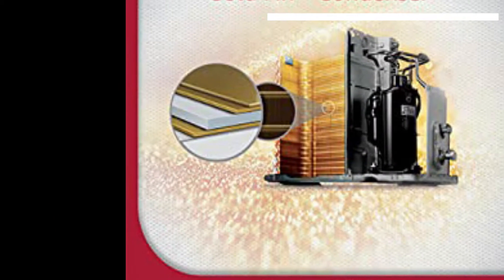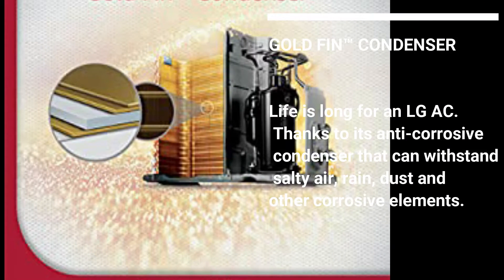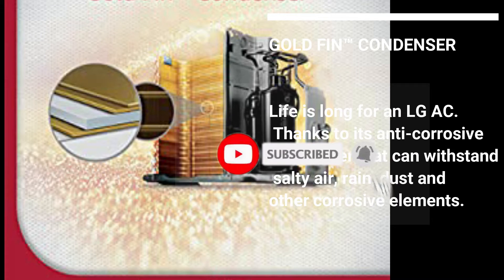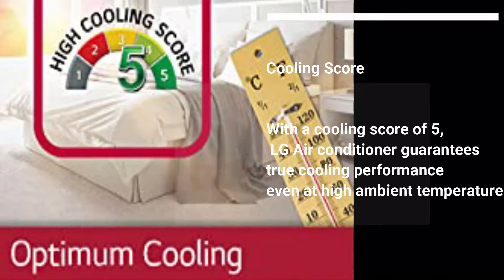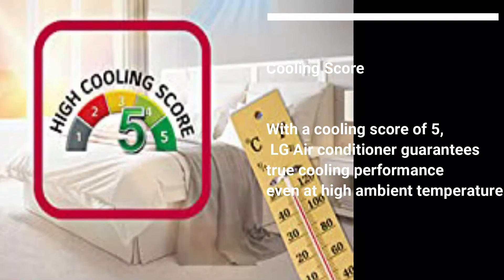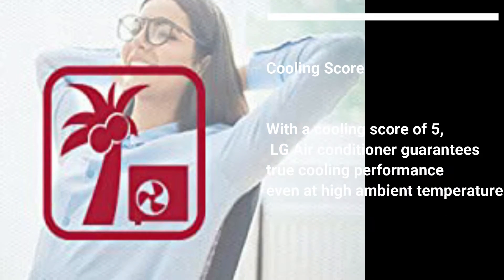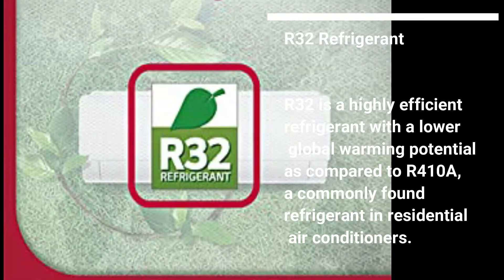Goldfin Condenser: The lifespan is long for the LG AC thanks to its anti-corrosive condenser that can withstand heat, salty air, rain, dust, and other corrosive elements. With a cooling score of 5, the LG air conditioner guarantees true cooling performance even at high ambient temperatures.